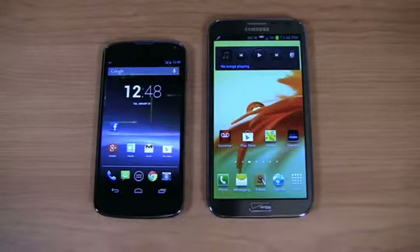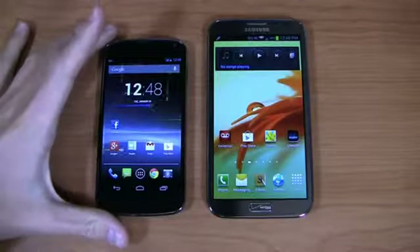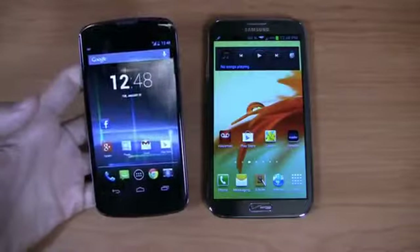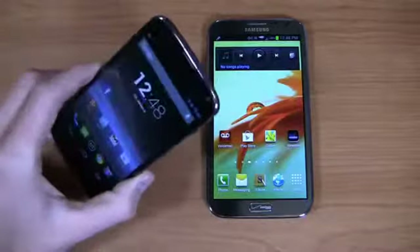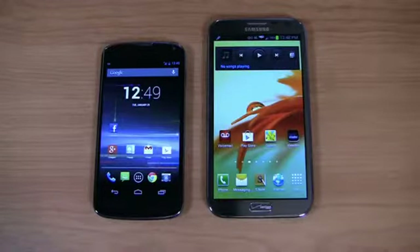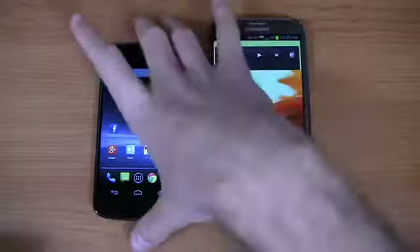Let's talk about the specifications and overall build quality. The Nexus 4 is packing a 1.5 gigahertz Qualcomm Snapdragon S4 Pro quad-core CPU, a 4.7-inch IPS HD display, an 8-megapixel camera on the back, a 2,100 milliamp hour battery, a front-facing camera, and a stock build of Android 4.2. It's the next iteration in the Nexus line. People love it — it's selling out. A few came back in stock on Google Play this morning, but I'm sure by the time this goes live, they'll be sold out again. A very popular device, and rightfully so.